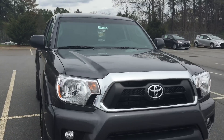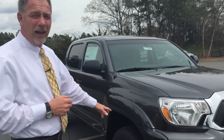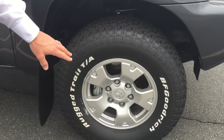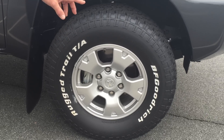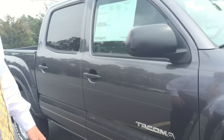This particular model, which is a TRD off-road, is specially equipped with an off-road tuned suspension. You have Bilstein shocks, which are going to help a lot with the terrain. You also get alloy wheels. What's great about the alloy wheel versus the steel wheel is that it's a lot more durable, it's also lighter in weight, and it resists a lot of the corrosion. It comes standard with BF Goodrich all-terrain tires, which are going to provide a lot more traction than regular street tires.